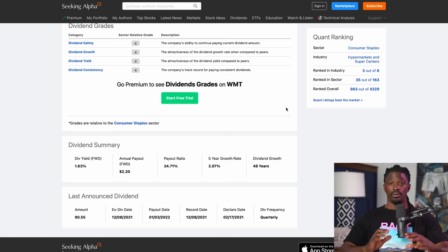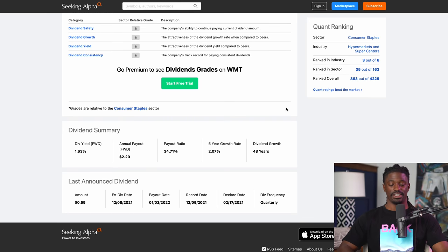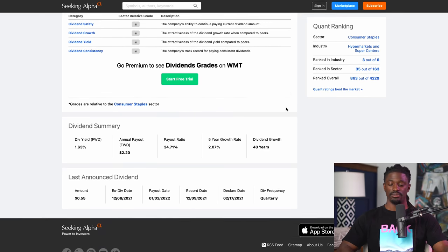But enough talking — let's dive straight into this video. Welcome back, dreamers. Here we are on stock number one. The first one we're going to look at is Walmart, ticker symbol WMT. They have a dividend growth over the last 48 years, making them dividend aristocrats, and they have a dividend yield of 1.63%.